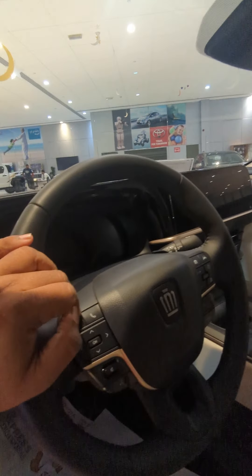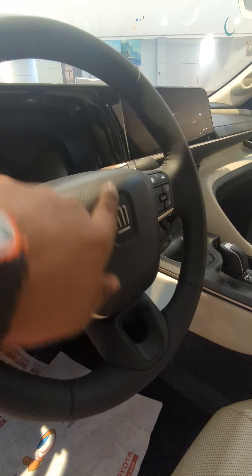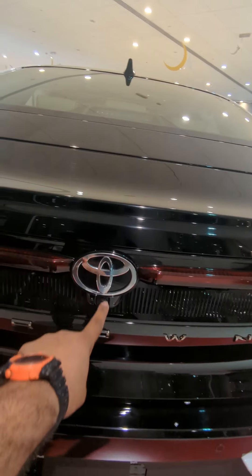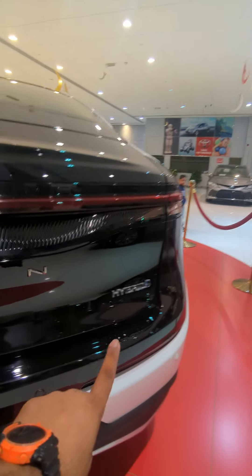You can see the interior with a 12.3-inch touchscreen, and the instrument cluster is switched off now. The logo is again different over here. The only way to know this is a Toyota is from the rear, where they have given the Toyota logo, all-wheel drive, 2.4-liter turbo hybrid system, and the hybrid badging.